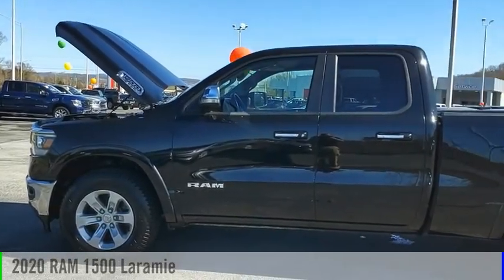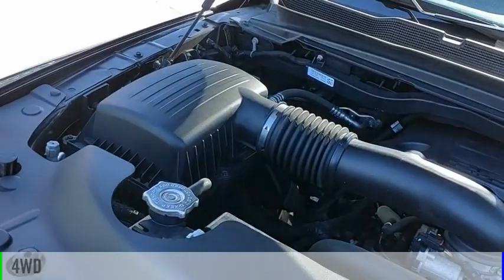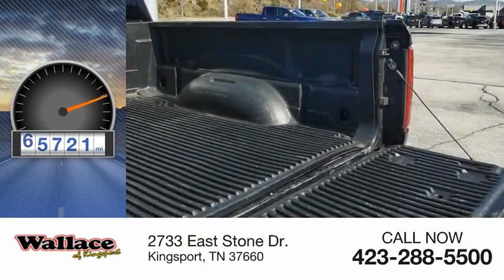Come test drive the 2020 1500. This vehicle is powered by a four-wheel drive, eight-cylinder, 5.7 liter engine. This vehicle has less than 70,000 miles.